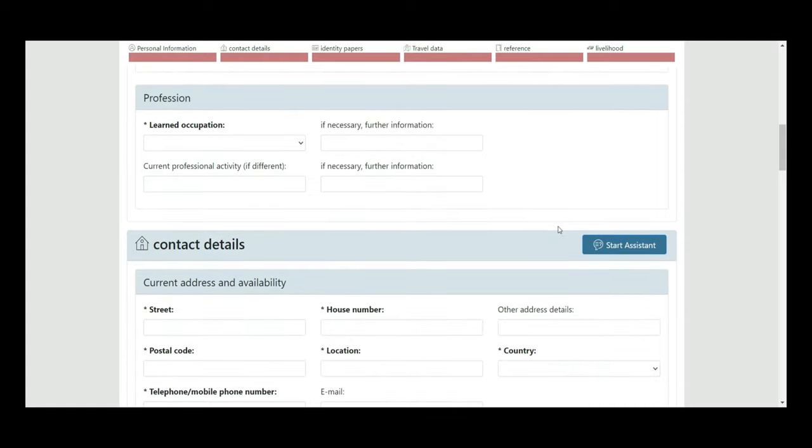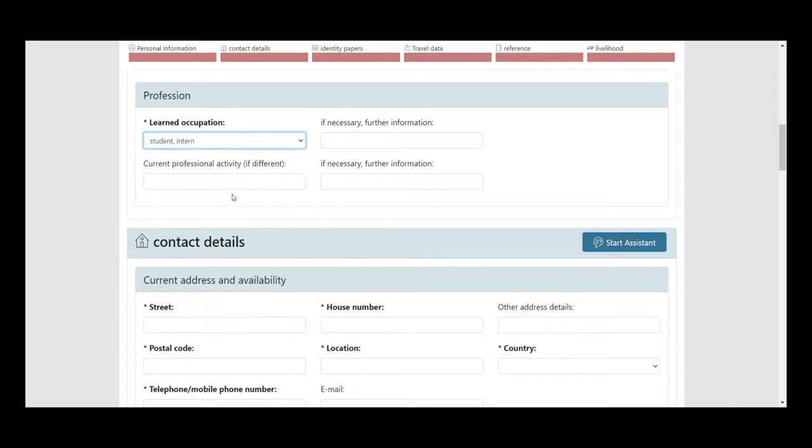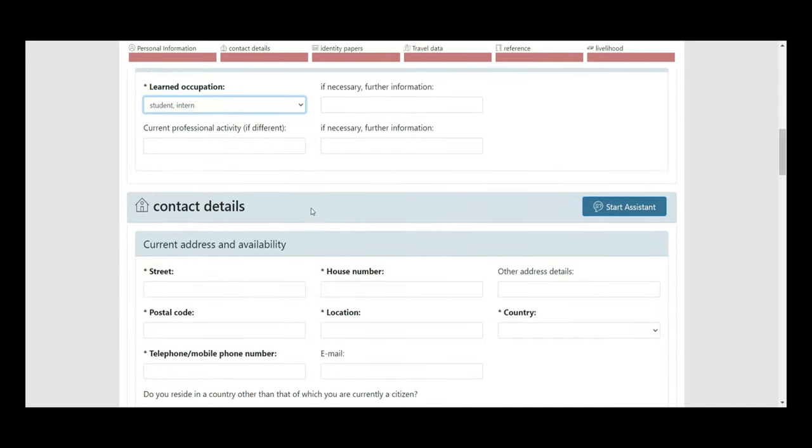For profession, even if you are currently employed at an MNC, don't fill in 'employed' — if you're applying for a visa you may need to submit additional documents. It's better to fill in 'student' or 'intern' instead.